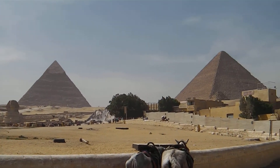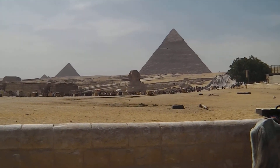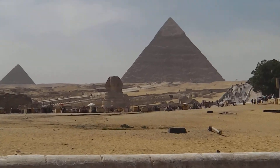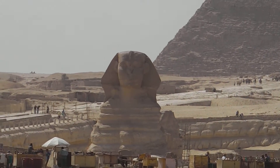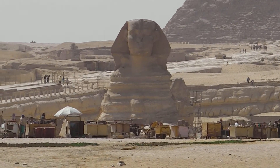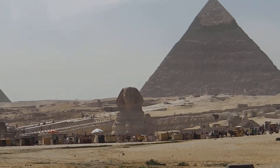And then here's the three pyramids. And the Sphinx in the middle. So we'll just focus in on that. Come back out. See the pyramid in the background.